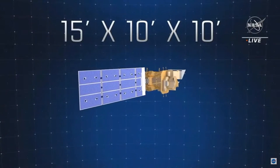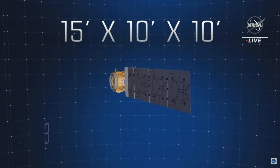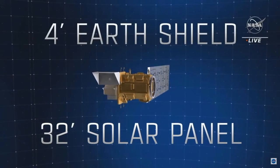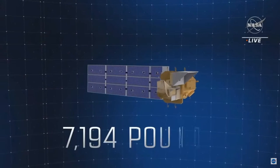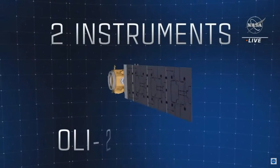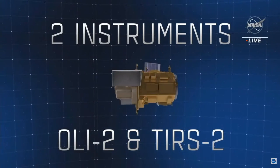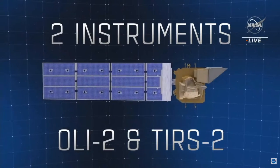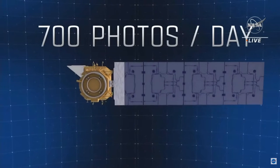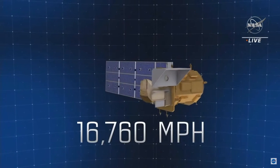Landsat 9 is 15 feet tall, 10 feet deep, and 10 feet long. Once in orbit, it will deploy a 32-foot-long solar panel and 4-foot-long Earth shield. With fuel, it weighs almost 7,200 pounds. The satellite has two main instruments: Operational Land Imager 2 for reflective band data and Thermal Infrared Sensor 2 for thermal infrared bands. It will capture 700 photos each day and travel nearly 17,000 miles per hour.